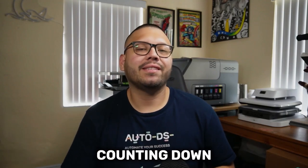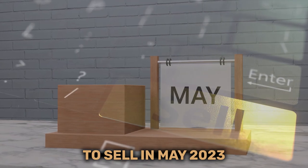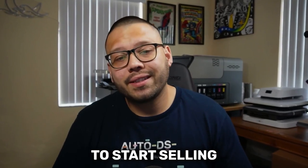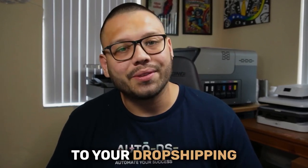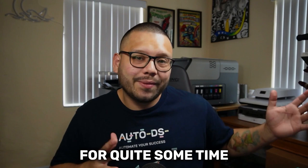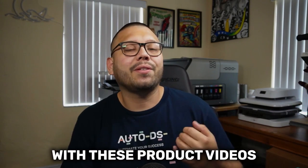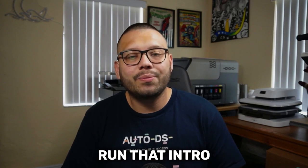It's that time of the month again. It's time to start counting down the top 10 best dropshipping products to sell in May 2023. These products are expected to start selling like hotcakes, so make sure you check them out and start adding some of them to your dropshipping stores. Without further ado, let's run that intro and get started.